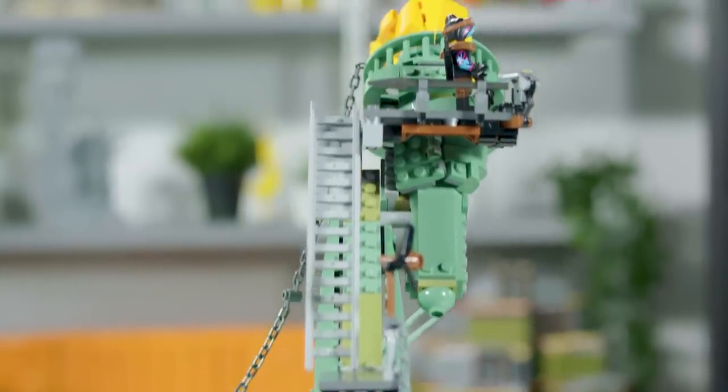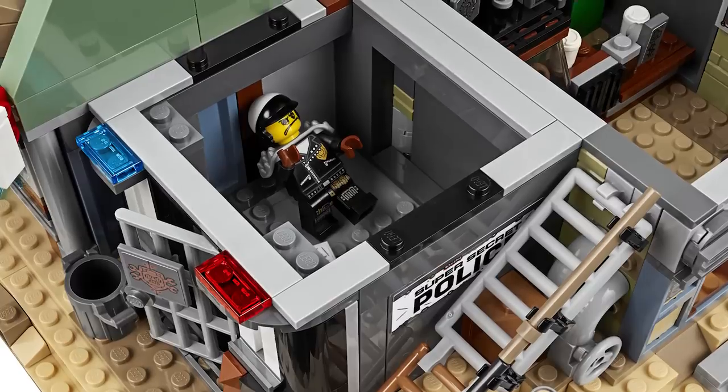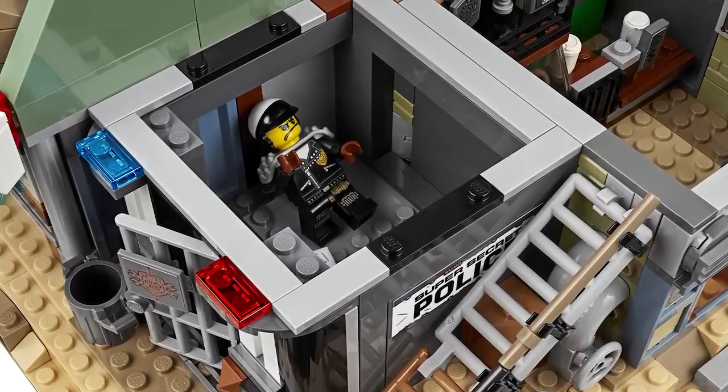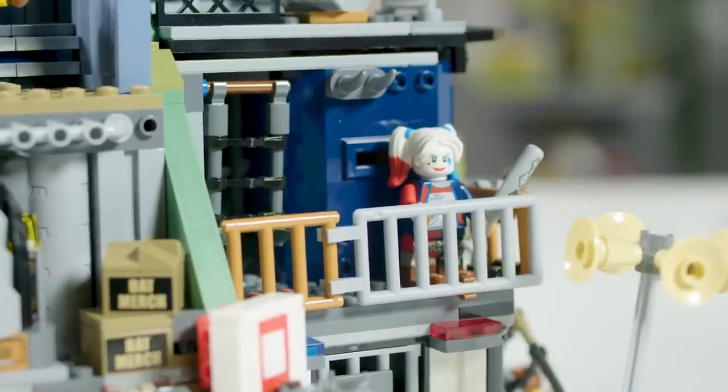We've got stuff like the chair-kicking function hidden away in Bad Cop's jail, which some people may remember from LEGO Movie 1. We've also managed to put references into the Ninjago Movie, the LEGO Batman Movie, and just had some fun with the model.